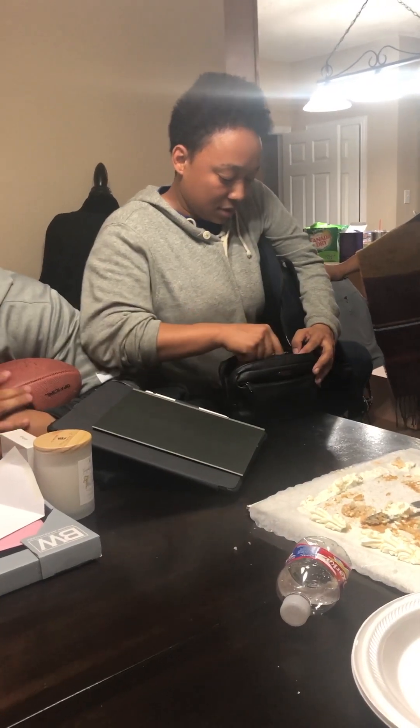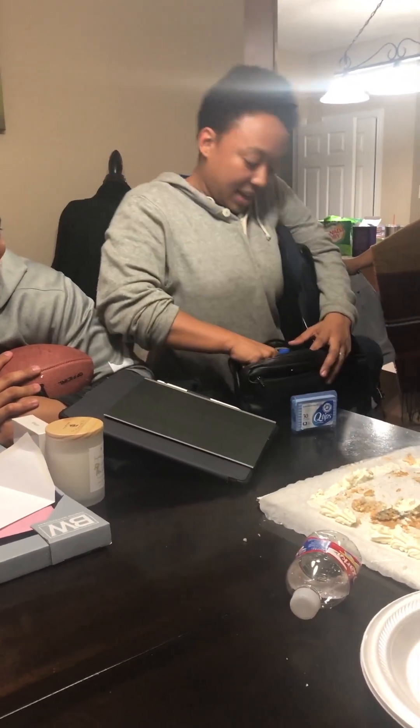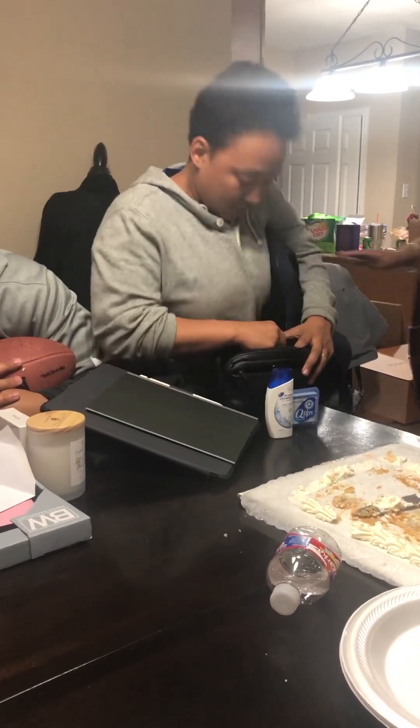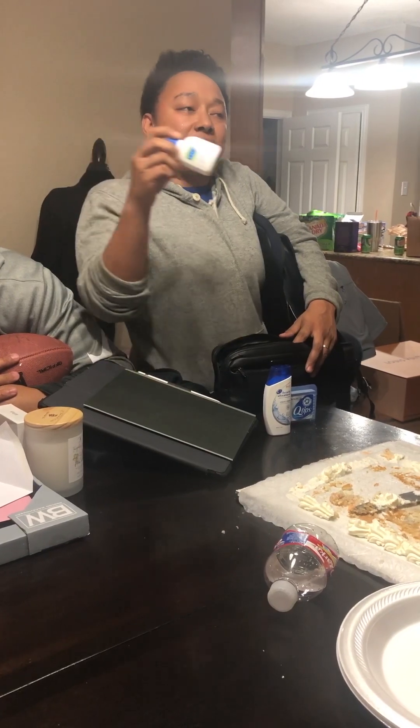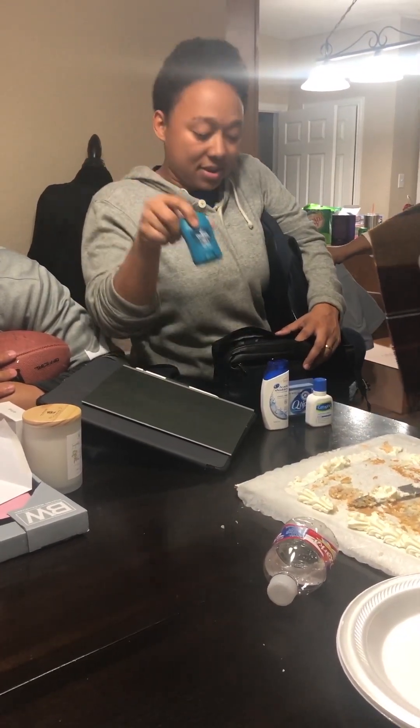That's a bitch bag. Travel size Q-tip. Head and Shoulders. Come for classic. Set up your body wash and this.